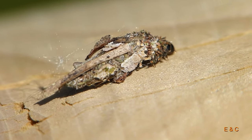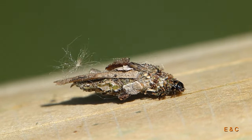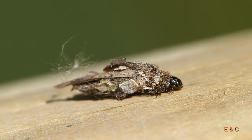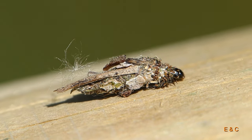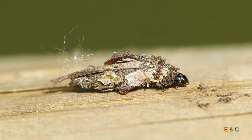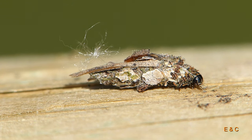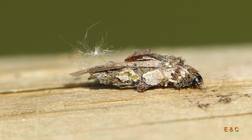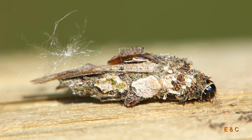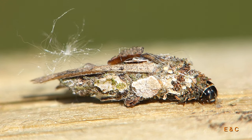Die Raupe lebt in diesem Sack und verpuppt sich auch darin. Nur die Männchen gehen nachher aus diesem Haus raus und haben dann Flügel. Die Weibchen bleiben meistens in diesem Häuschen und werden von den Männchen besucht. Die Weibchen locken die Männchen an.